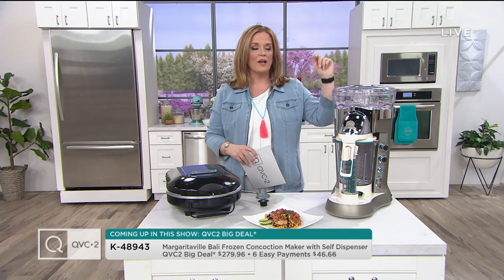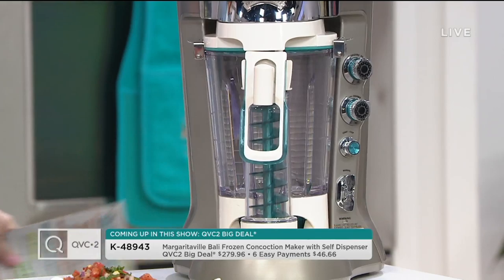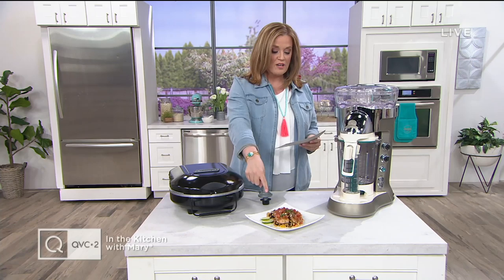I want you to go ahead and Google, look around, find other people that have this exact same machine. Our price is out of this world. So if you're interested in margaritas, daiquiris, getting caught in the rain and all kinds of other stories, stick around because we're going to have a little party outside later and I cannot wait to get started.